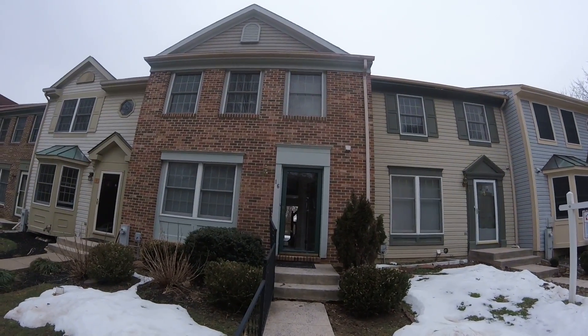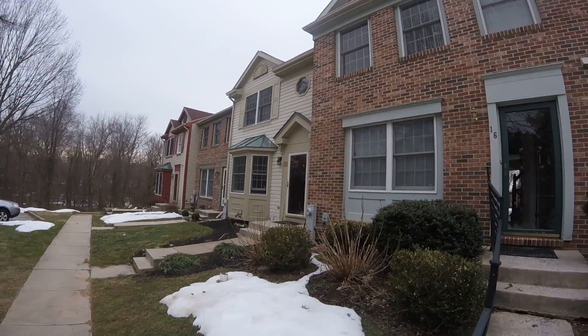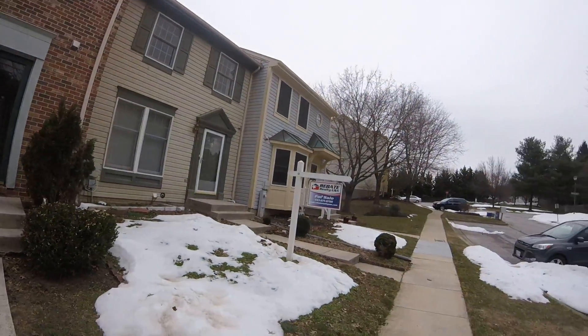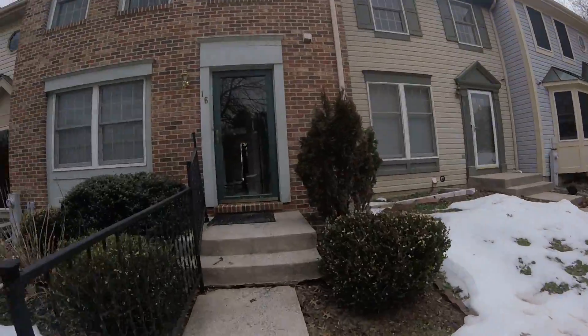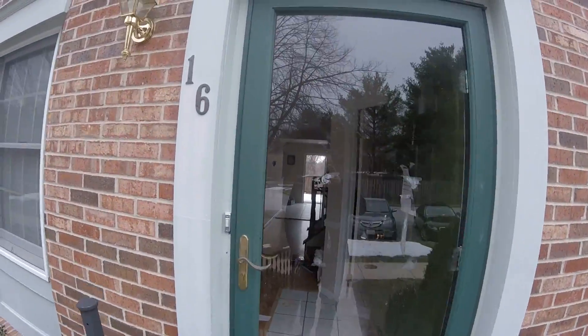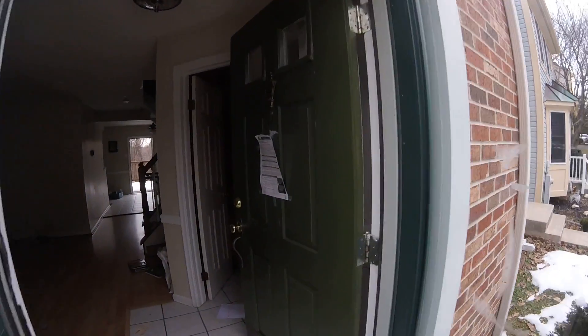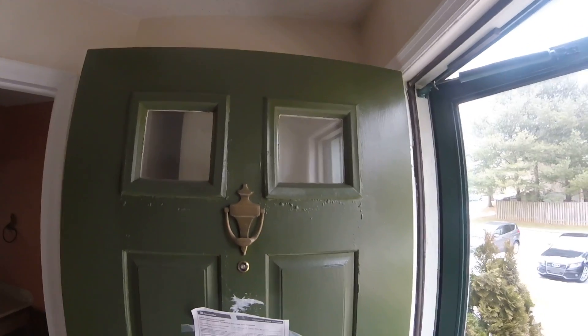Here we are at 16 Corydale Court, Owings Mills. Nice neighborhood, row homes, nice home. Front door intact, exterior in good shape — some scraping and repainting needed on the front door.